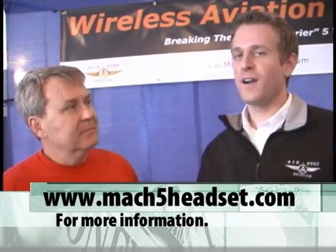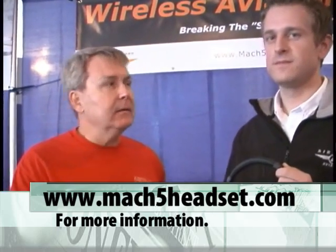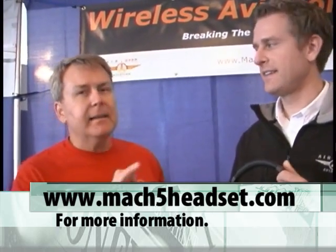Don't forget to give us the website for more information. It's Mach5Headset.com. Again, this is Milford at Sebring 2011, and just having too much fun.